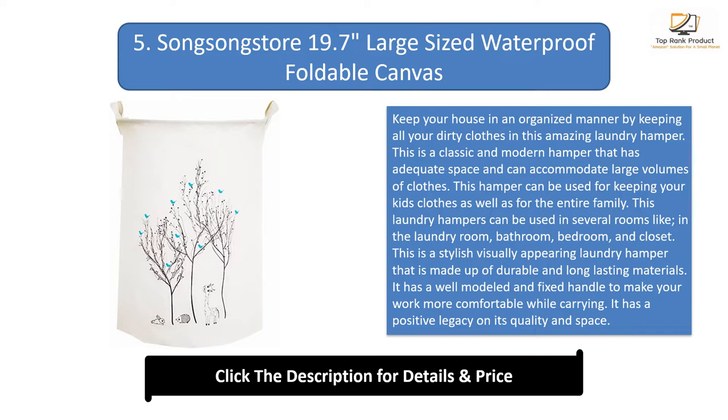This hamper can be used for keeping your kids' clothes as well as for the entire family. It can be used in several rooms like the laundry room, bathroom, bedroom, and closet. This is a stylish, visually appealing laundry hamper made of durable and long-lasting materials. It has a well-modeled fixed handle to make carrying more comfortable, and has a positive legacy on its quality and space.